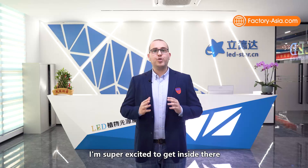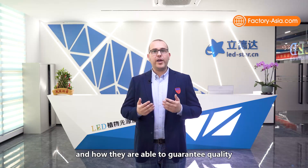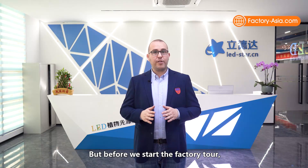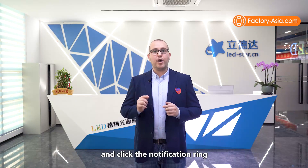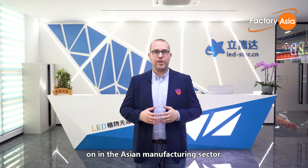As a quality control expert, I'm super excited to get inside and see how this technology is made and how they're able to guarantee quality throughout the production process. But before we start the factory tour, please subscribe to our channel and click the notification bell so you'll be up to date on what's going on in the Asian manufacturing sector.